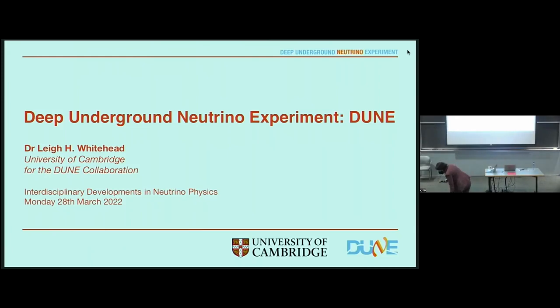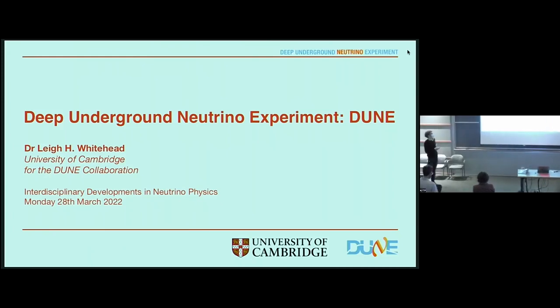For those of you that don't know me, I'm Lee. Thanks to the organizers for inviting me today to tell you about DUNE, the Deep Underground Neutrino Experiment.